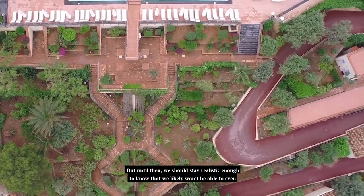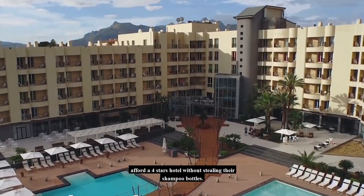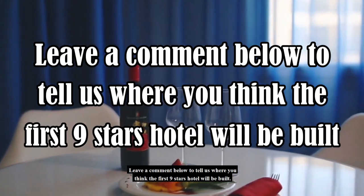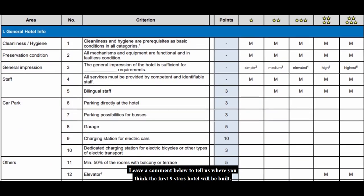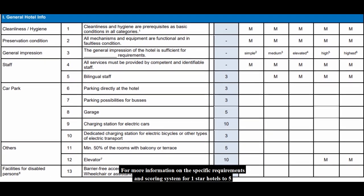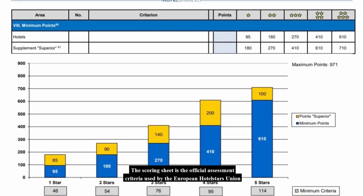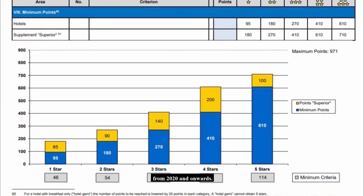But until then, we should stay realistic enough to know that we likely won't be able to afford even a 4-star hotel without stealing their shampoo bottles. Leave a comment below to tell us where you think the first 9-star hotel will be built. For more information on the specific requirements and scoring system for 1-star to 5-star hotels, we have included a link in the description below. The scoring sheet is the official assessment criteria used by the European Hotel Stars Union from 2020 onwards.